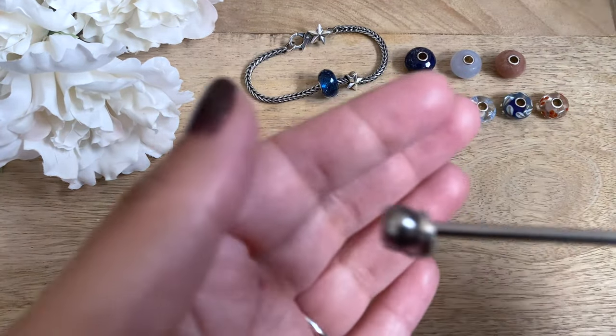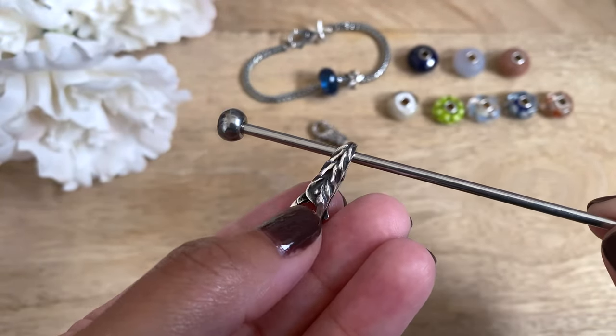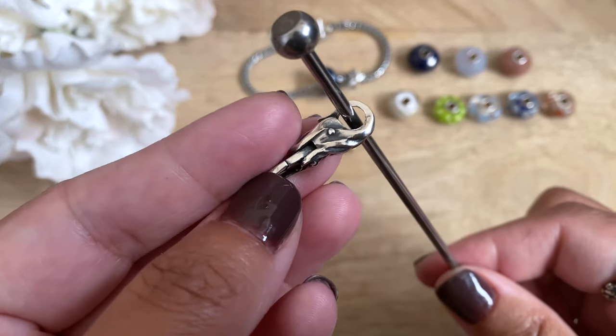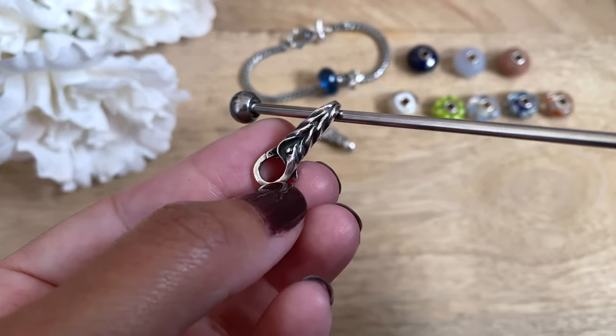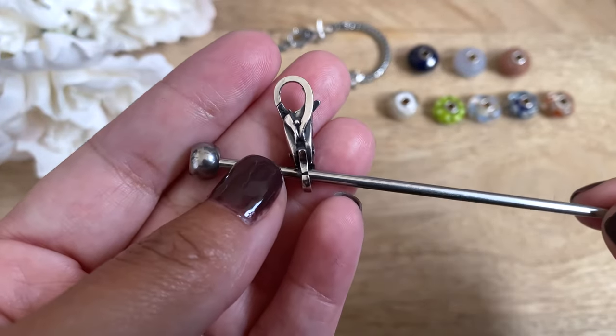The next clasp that I have here is the Foxtail clasp. This one is just a really interesting braided design, almost like the foxtail chain. I picked this one out because it's a beautiful neutral and it'll go well with multiple designs, like the Savoy Knot clasp.